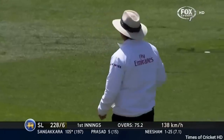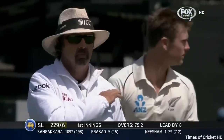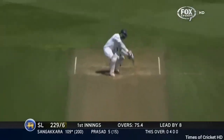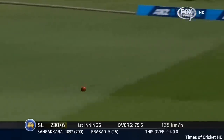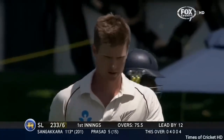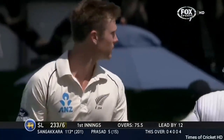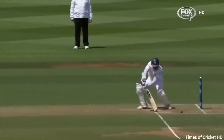That's gone backward of point — it's sliced away down to the boundary for four. I was watching the fieldsman at deep backward point. He's going to get four runs. The danger of bringing the field in, of course, is that you are not protecting the boundaries, and Sangakkara helps himself to another one. This is nothing more than a wide half volley from Jimmy Neesham and dealt with by Sangakkara.